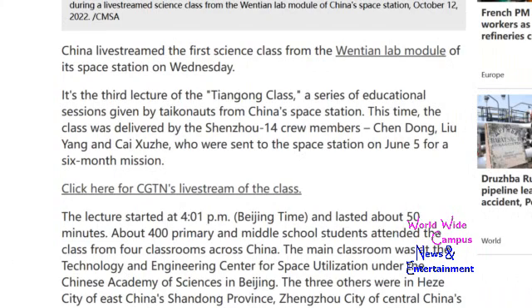China live streamed the first science class from the Wen Tian lab module of its space station on Wednesday. It's the third lecture of the Tiangong class, a series of educational sessions given from China's space station. The class was delivered by the Shenzhou 14 crew members Chen Dong, Liu Yang, and Tai Shizhou, who were sent to the space station on June 5th for a six-month mission.